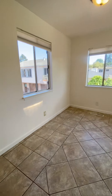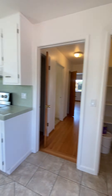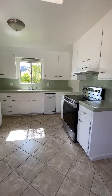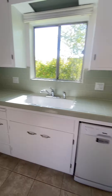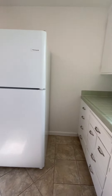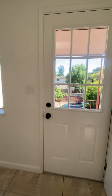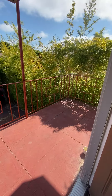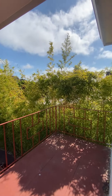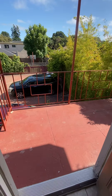Here is the kitchen and dining area. There's also a pantry, a dishwasher, an electric stove, and good cabinet space. Off the kitchen is a private small balcony for exclusive use.